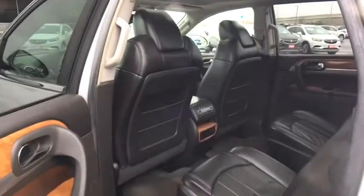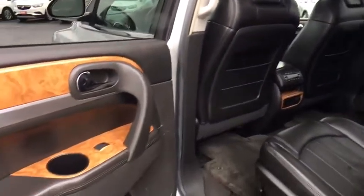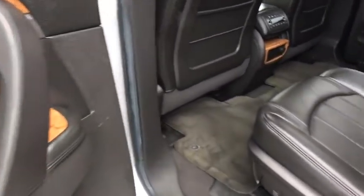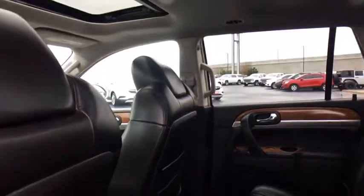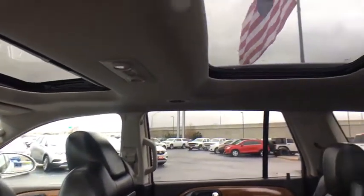Bluetooth, leather-wrapped steering wheel, adjustable steering wheel, remote vehicle start, power steering, auto-dimming rearview mirror, floor mats, cruise control, four-wheel disc brakes, aluminum wheels, universal garage door opener.